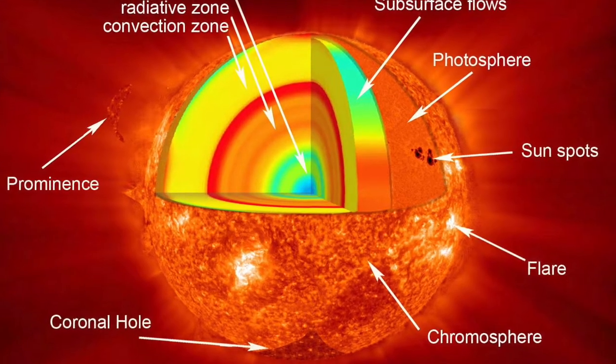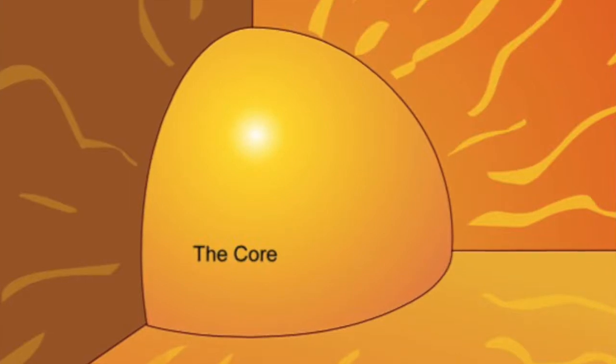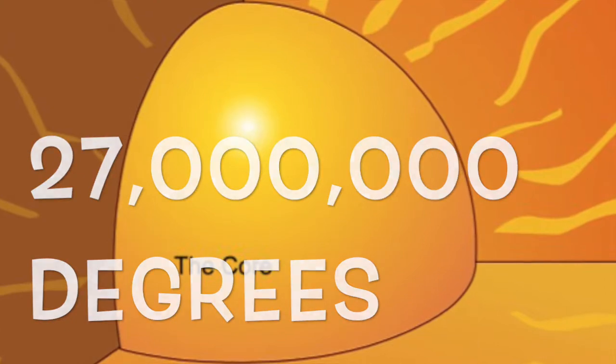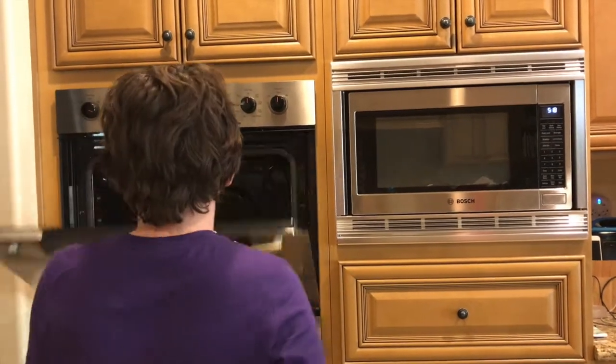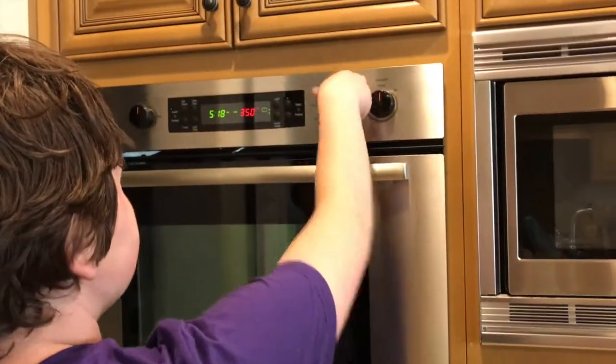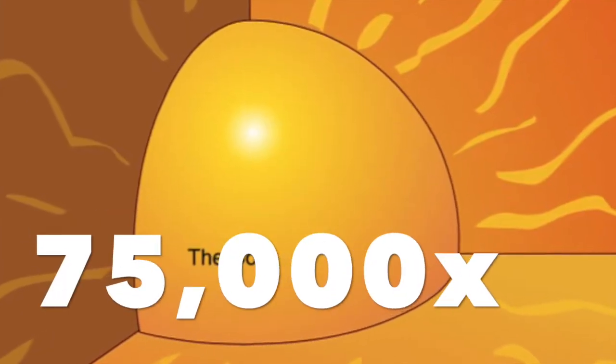The Sun, like our Earth, has many different layers. The middle of the Sun is called the core, and is about 27 million degrees Fahrenheit. Just remember, most things we cook are about 350 degrees Fahrenheit. The Sun is more than 75,000 times hotter than that.